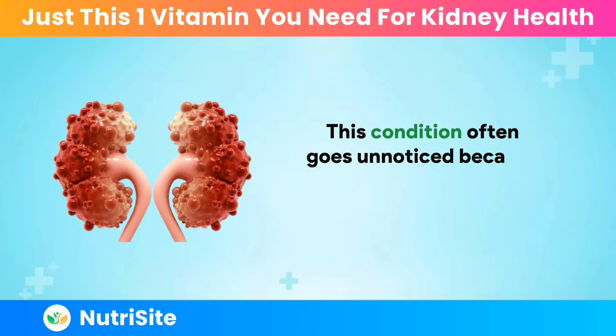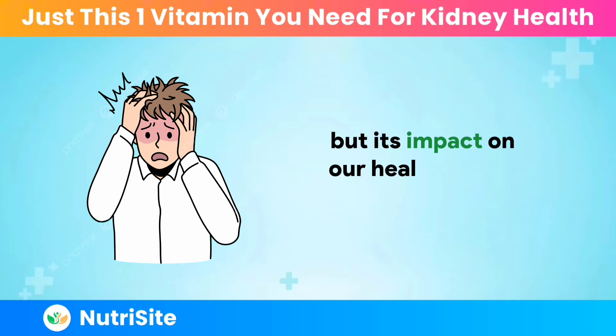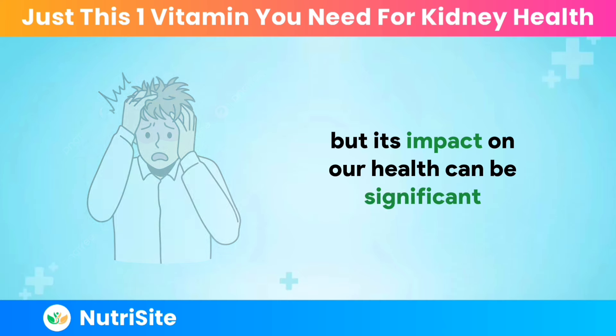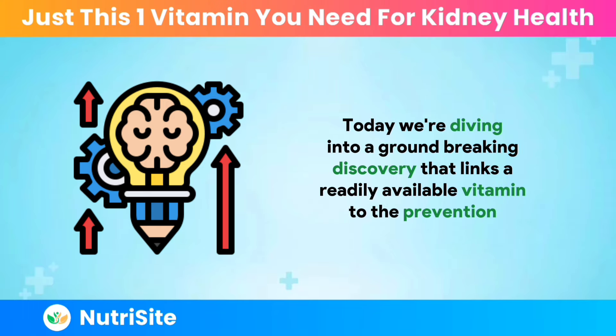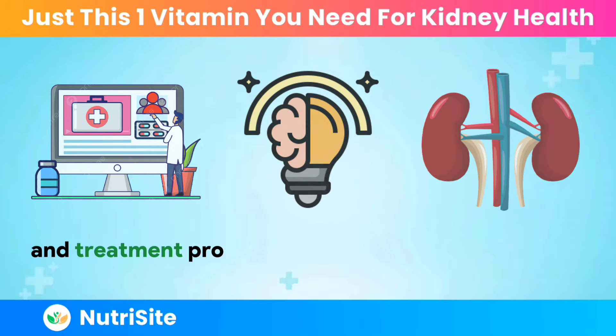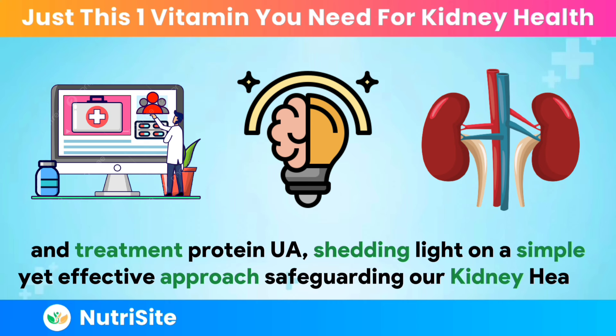This condition often goes unnoticed because its symptoms can be subtle, but its impact on our health can be significant. Today, we're diving into a groundbreaking discovery that links a readily available vitamin to the prevention and treatment of proteinuria, shedding light on a simple yet effective approach to safeguarding our kidney health.